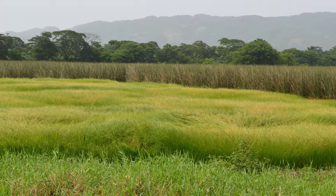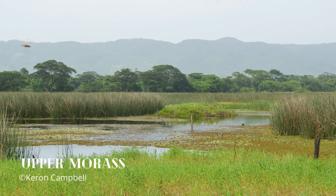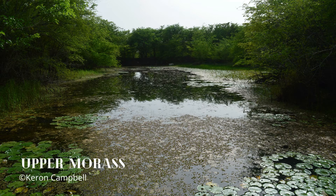The upper morass encompasses an area of 1,762 hectares and is a freshwater wetland with many tributaries and streams, also a designated game reserve. Both are ecologically significant freshwater wetlands at both local and international levels and provide habitat for endemic, endangered, and threatened species.